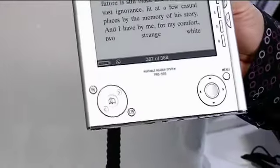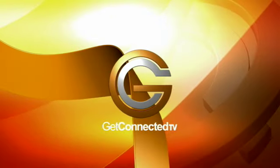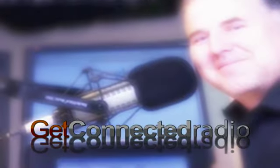Brent DeWall from Sony talking about the latest in e-book readers. Tune in to Get Connected Radio every Saturday on the Chorus Radio Network.